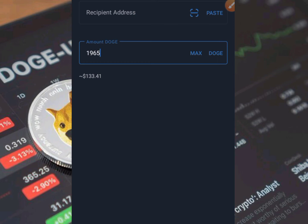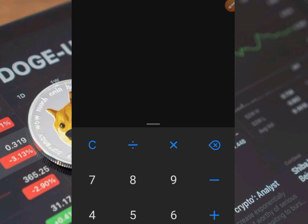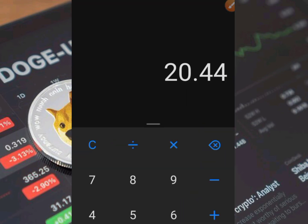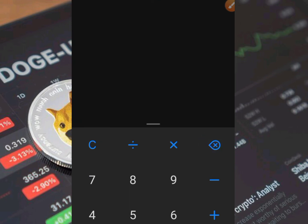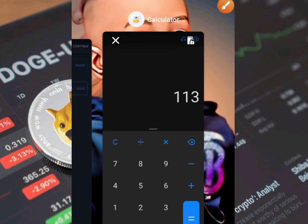Let me go to my calculator. If you start with $20 and receive a return of $133, then $133 minus the $20 you started with gives you a profit of $113. You can see how profitable this platform is.